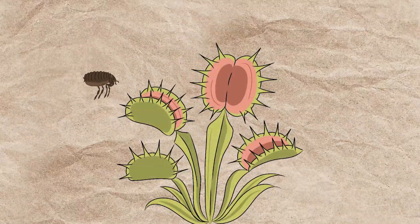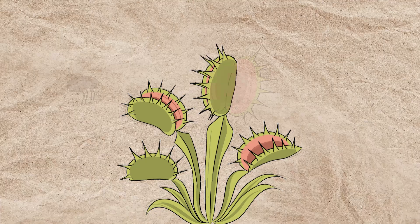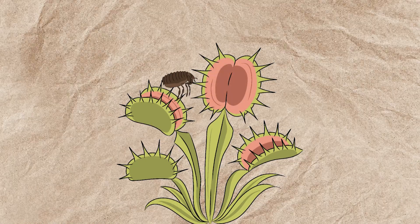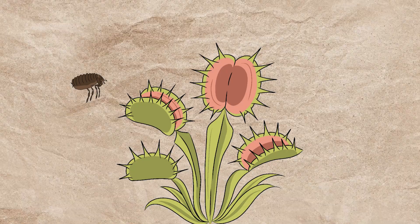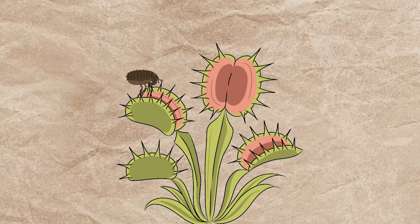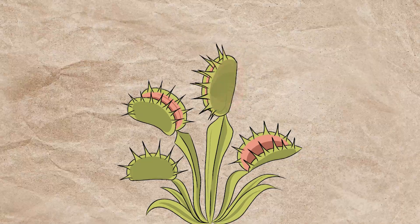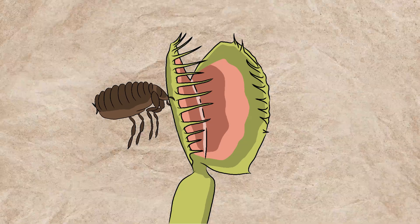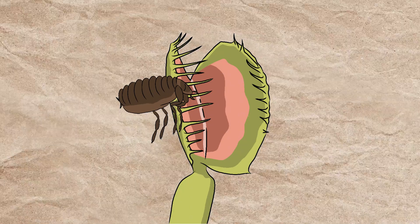When an insect or small animal touches two of these trigger hairs within a span of 20 seconds, it activates a complex physiological process — the plant reacts by quickly closing the trap. This happens in less than a second, a rapid movement for a plant and almost instantaneous by any standard. This speed ensures that the Venus flytrap only captures real prey, avoiding unnecessary traps for things like raindrops or falling leaves.